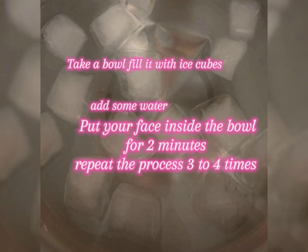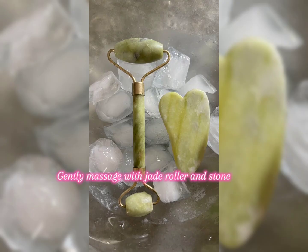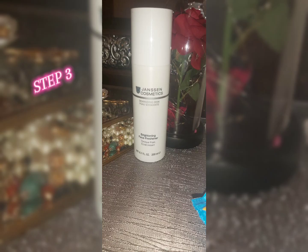I am using a jade roller and stone to massage my skin. This step is optional — if you don't have time, you can skip it.